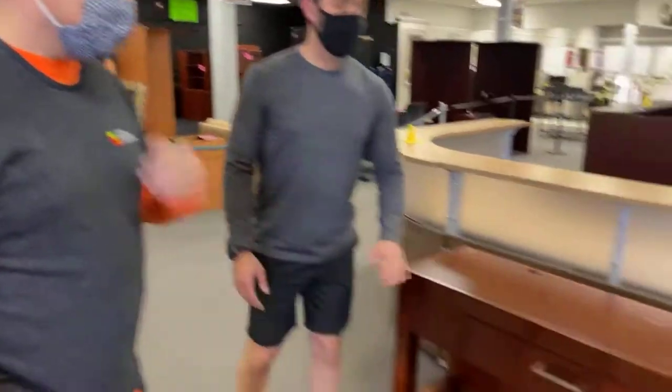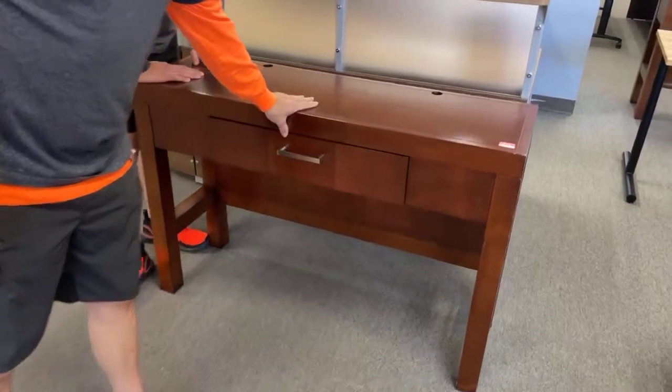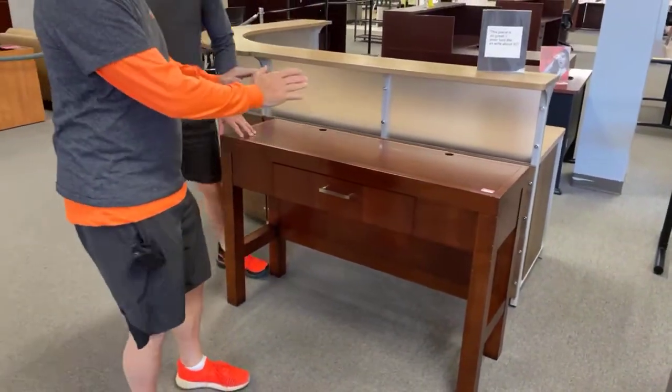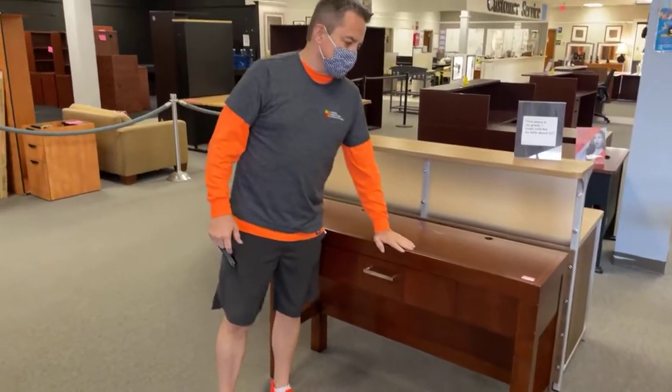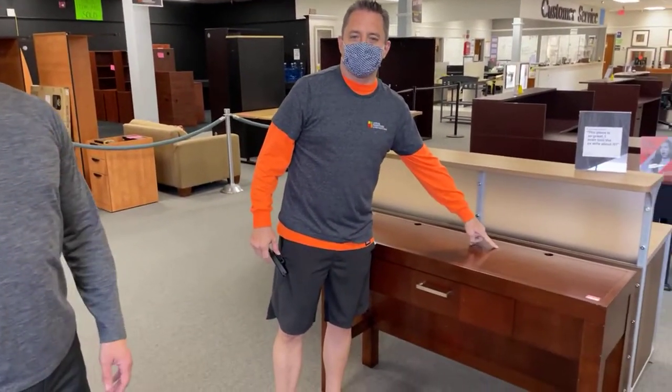We wanted to show you — these are back. The sofa tables: we ran out last week and they're back at $99. They do have a glass top — the glass tops are in the back at the moment. Most of them look brand new; this one has a small blemish.